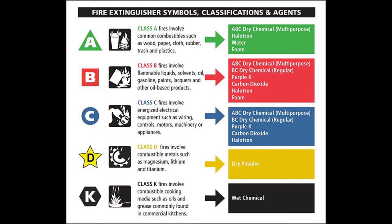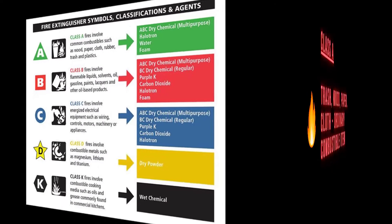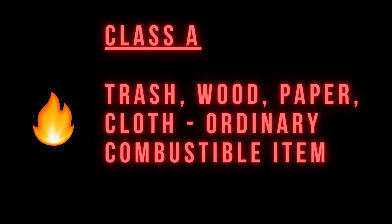We'll talk about the different classes of fire: A, B, C, D, and K. Class A is trash, wood, paper — ordinary combustible items.